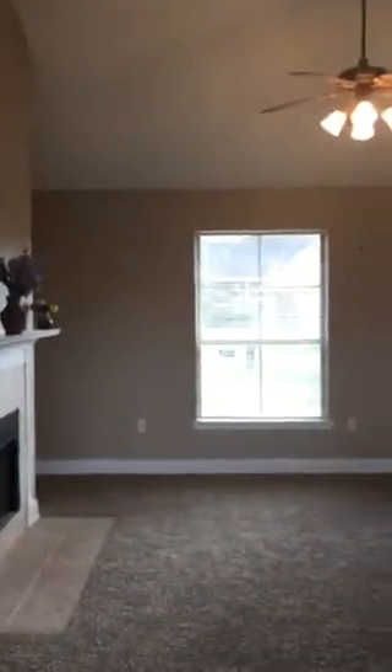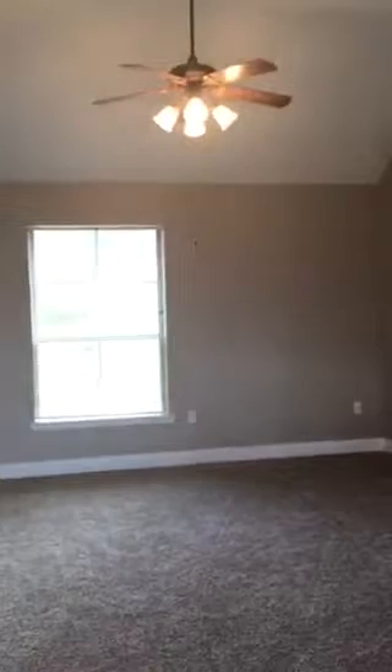Again, if you're interested in seeing this home or want more information, give me a call. My name is Janet Turner, I'm with Keller Williams Realty Services, and my number is 985-507-9801.